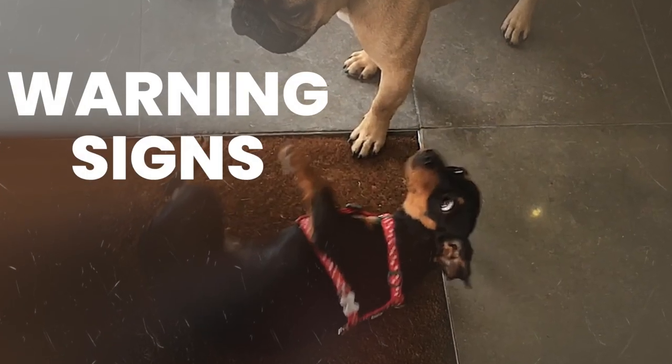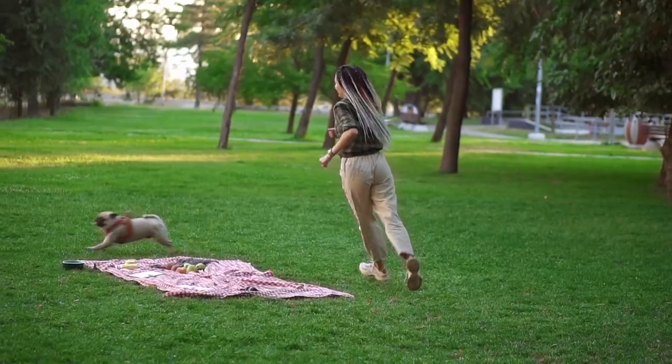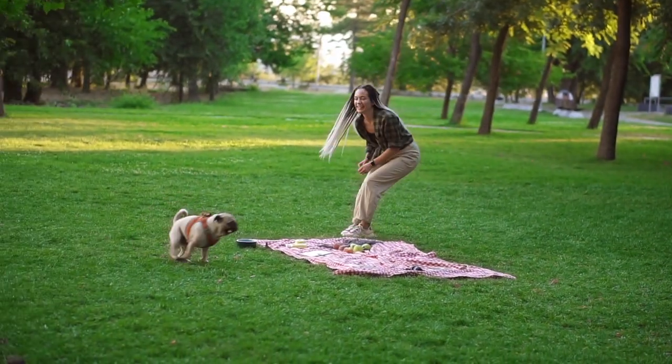Hi everybody, I hope you are well. Today's video is on the warning signs of problem dog behavior developing. This is a very important video because people call me usually when they've gone down that route for too long — i.e. the dog started lunging and barking or the dog's not coming back — but there's always some warning signs to say this is happening.